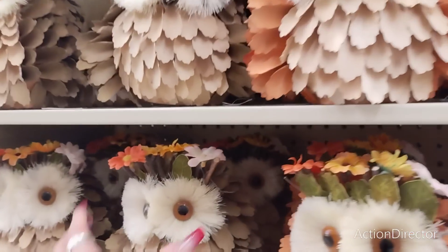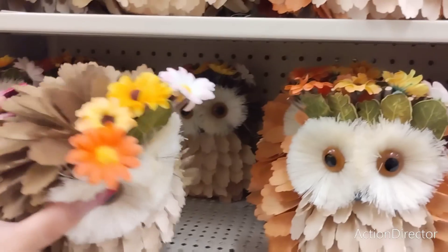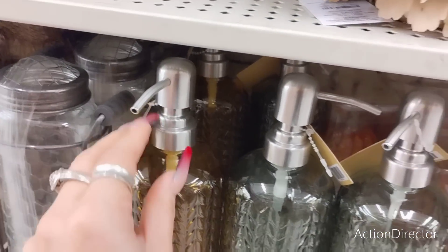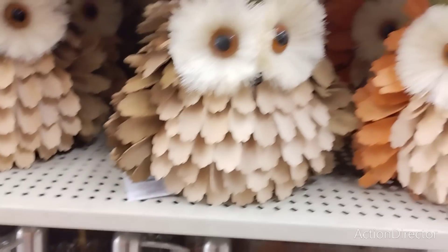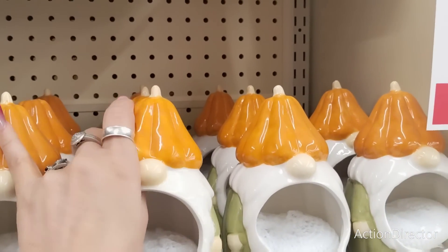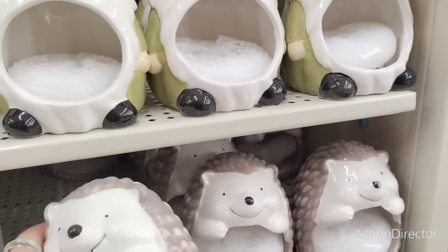Look at these wood chip owls — we didn't see these. This is going to be $21.99 — those are cute. They even have soap dispensers! These are going to be $8.99. I love the fact that everything's 50% off, it just makes everything better. Look — they have a gnome with a hat, $9.99, a little scrubby, and a hedgehog for $6.99.